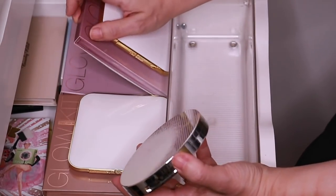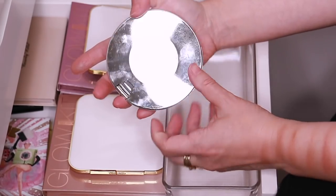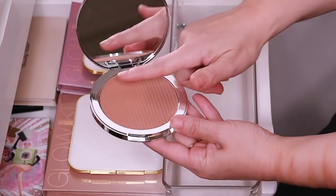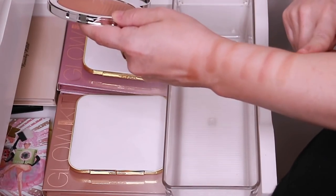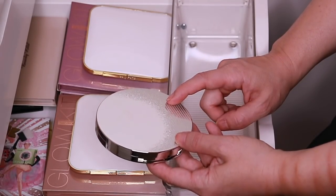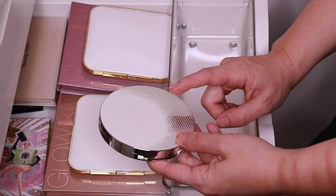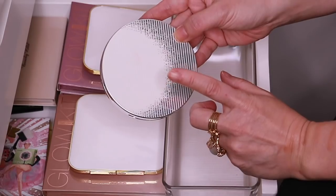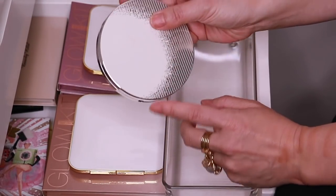Last but not least, here is the Estée Edit Ferris Bronze in Light Medium. This has been discontinued, but it's a lovely bronzer. If you happen to have a CCO near you — which is basically the cosmetics company outlet store owned by Estée Lauder — they carry all the Estée Lauder brands and you'll probably find this there at a very discounted price.